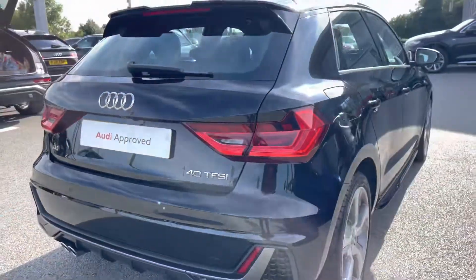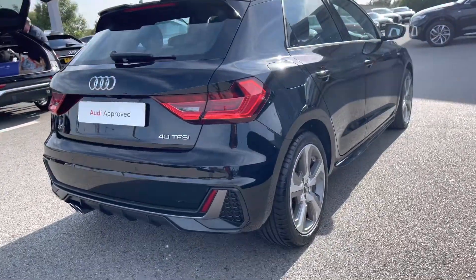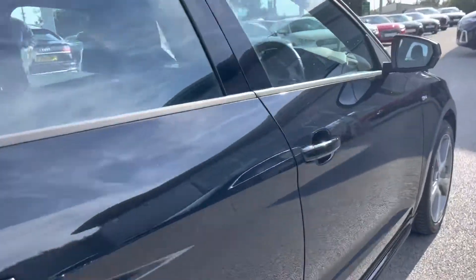We have a really huge spacious boot, perfect for big shopping trips, or if you want to carry more luggage those seats fold down too for even more room. This car also comes with sports suspension, really adding to the driver's experience.